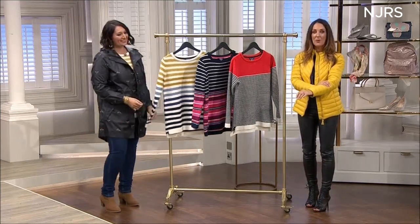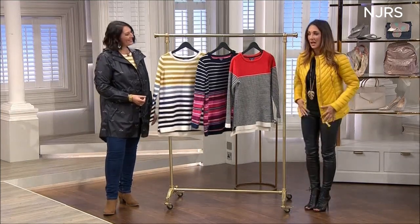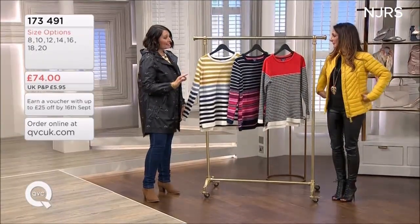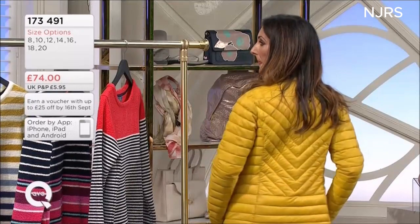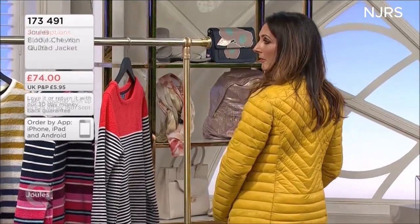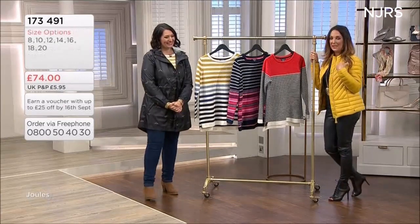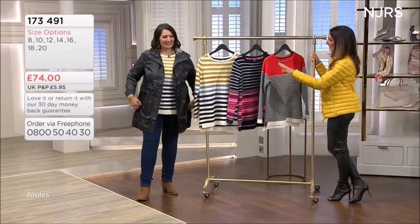The jacket I'm wearing is coming up later, and I am so thrilled we've got it here on QVC because I actually bought this for my daughter last year in the navy. We've got it in navy and red — very much like a down jacket. It's as warm and cozy as a down, but Jules will never use real feathers; it's simulated down, still giving you beautiful warmth. I nick my daughter's one regularly — it's fab.